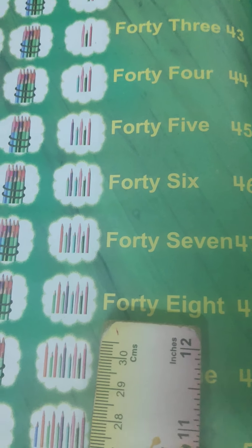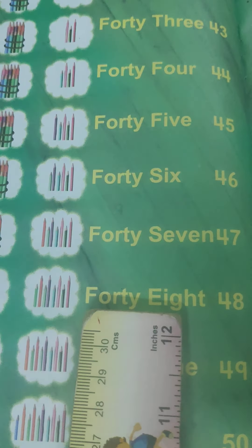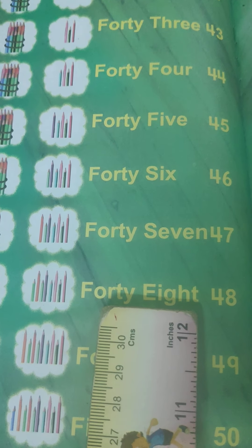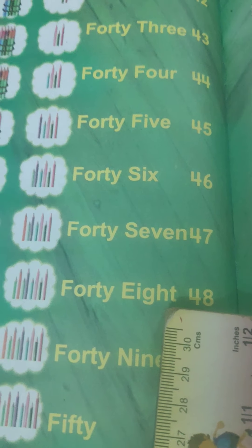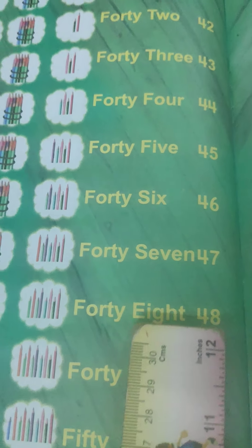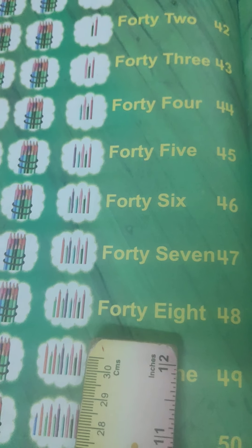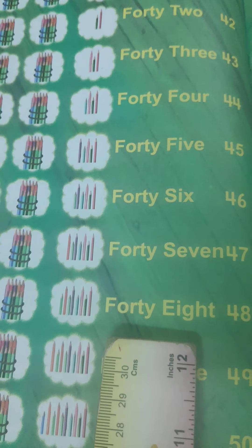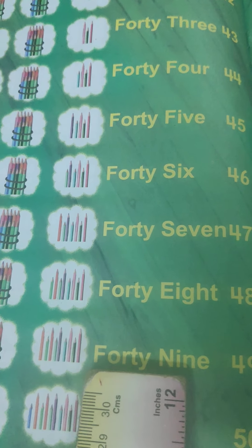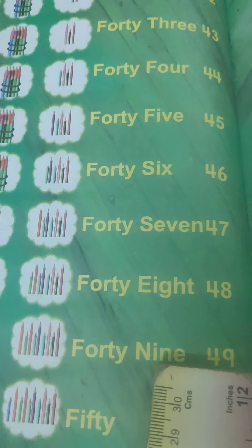48 is here. Let's learn 48: F-O-R-T-Y 40, E-I-G-H-T 8 — 48. Who is on the queue? What comes after 48? Yes, I know you all know — 49. F-O-R-T-Y 40, N-I-N-E 9 — 49.